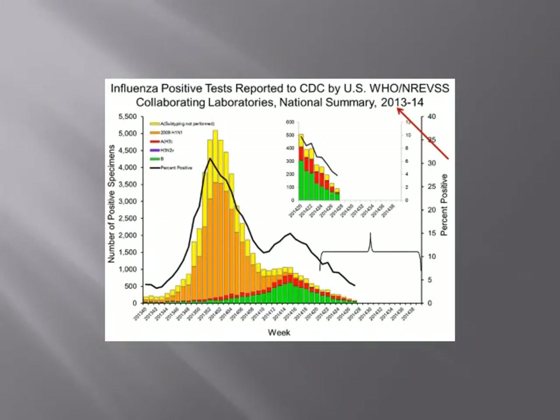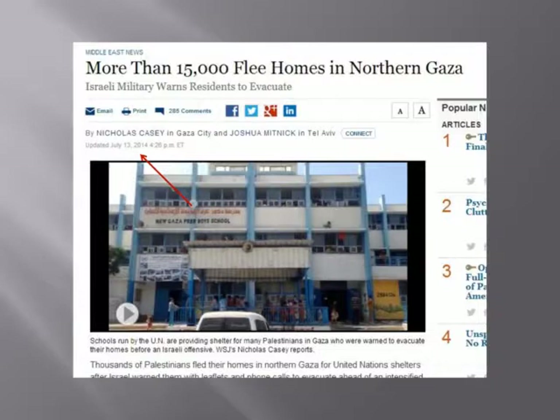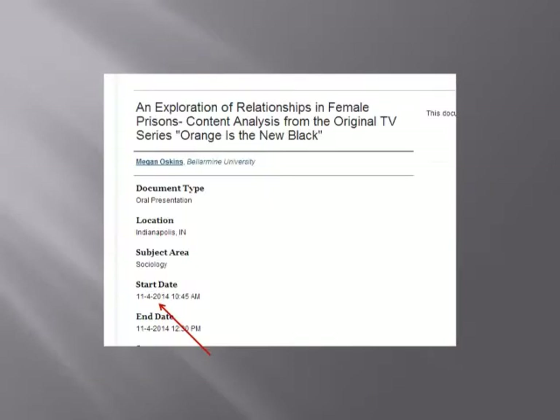In every field of study, there are going to be research questions that depend on getting the most recent information and updates about your topic. Without the latest facts and figures, any report or essay that you write on that kind of topic will be obviously incomplete and incorrect. That's why it's important that you be aware of the age of the information sources that you use. If something doesn't have a publication, copyright, or last updated date, you can't rely on it.